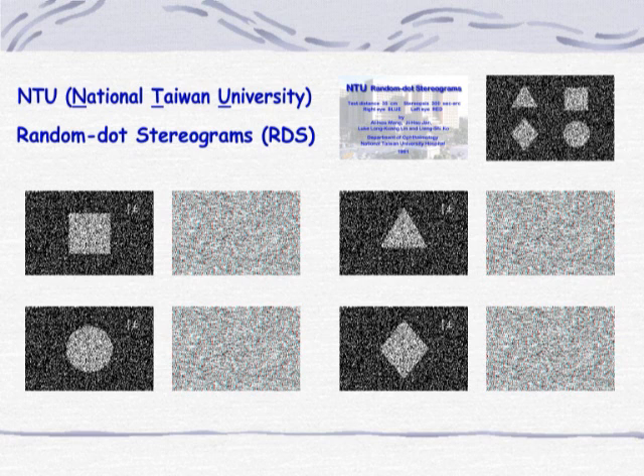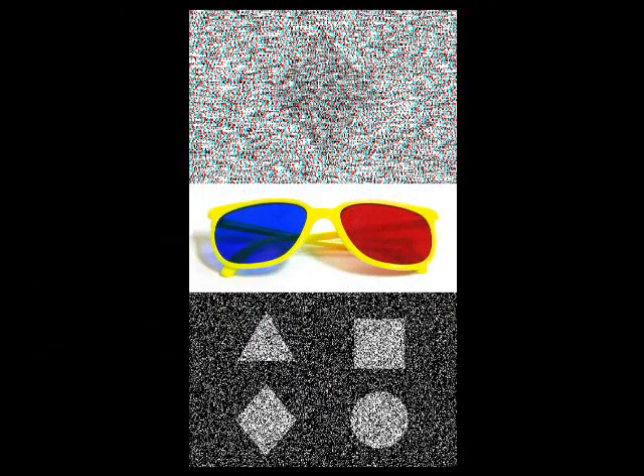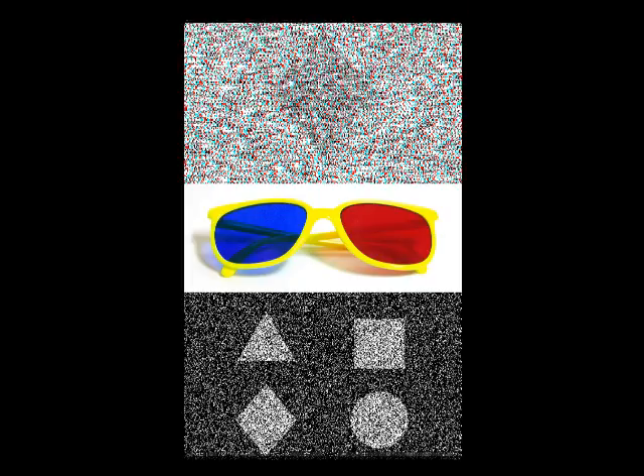The photographs were digitally printed by Kodak. The color is adjusted to best fit the requirement of red-blue separation for anaglyph presentation. Through red-blue goggles, a geometric shape looks like it is jumping out of the plane. At 35-centimeter test distance, it presents 300-second arc stereopsis.